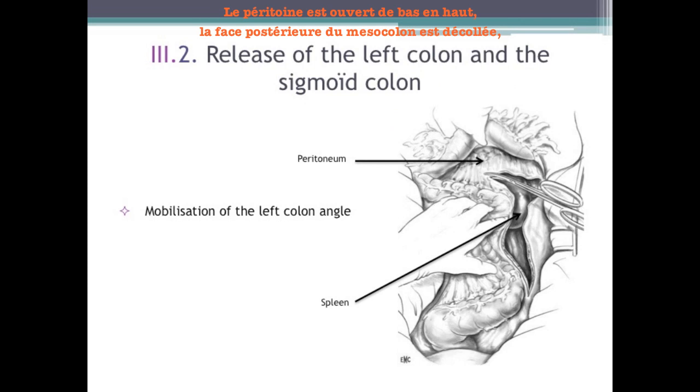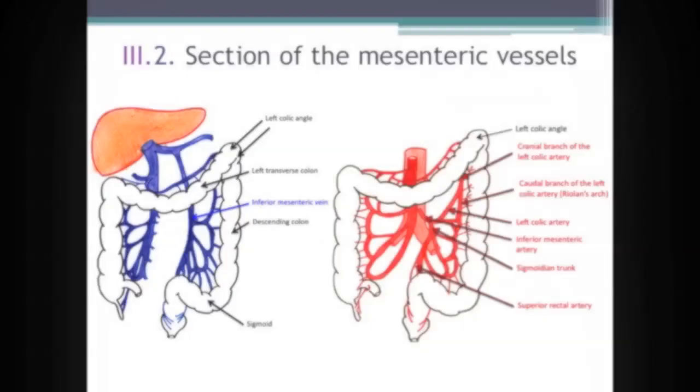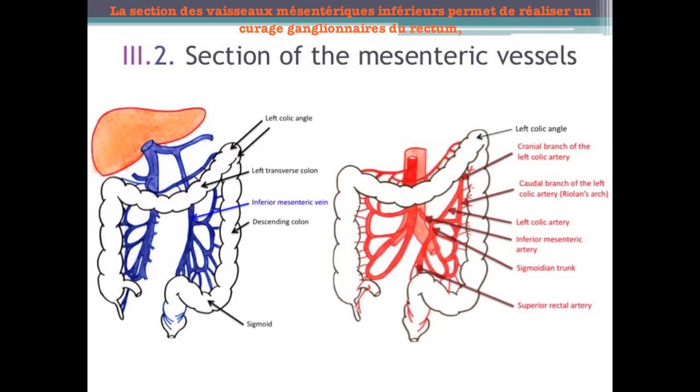The peritoneum is opened from bottom to top. The posterior face of the mesocolon is detached. The section of the splenocolic ligament ends the left colic mobilization. The purpose is to free the entire upstream colon, which will be connected below to the anus or the resting rectal stump. The section of the inferior mesenteric vessels allows lymphadenectomy.